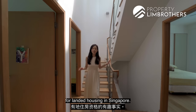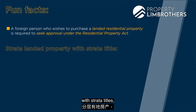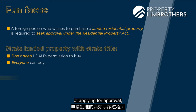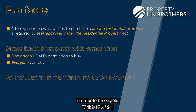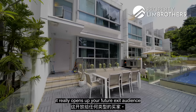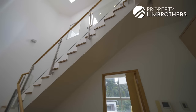A fun fact about foreigner eligibility for landed housing in Singapore: if you're a foreigner, you normally need LDAU approval to buy any landed property. However, for strata landed properties with strata titles — like this one — you don't need LDAU approval, making it a viable option for foreigners who want landed-style living without the hassle of applying for approval. For conventional landed, you'd need to be a Singapore PR for at least five years and have made significant economic contributions. This type of property really opens up your future exit audience to all citizenships, with no eligibility criteria to fulfill.